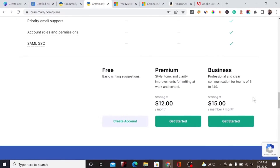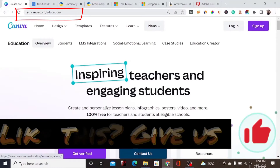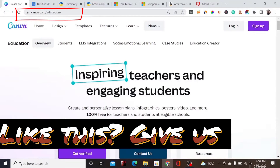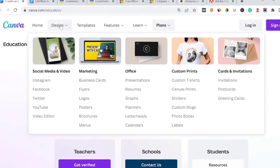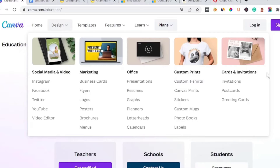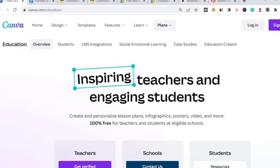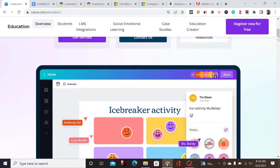Number two on our list is Canva. Canva is an online tool you can use to design graphics. It's one of the best tools for digital marketers and online business owners. You can use it to design templates, social media graphics, video marketing materials, print-on-demand cards, and invitations.